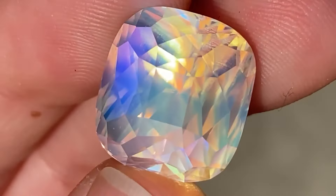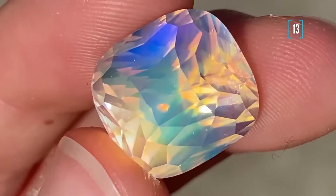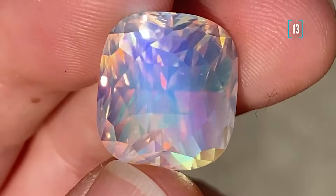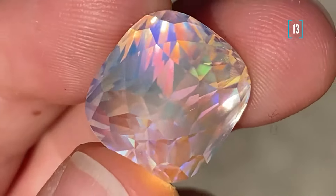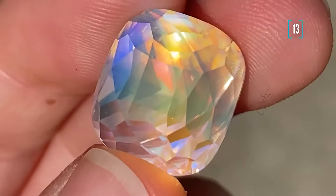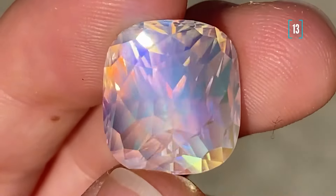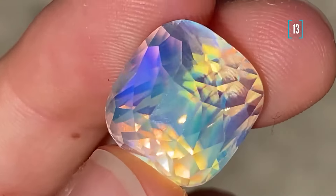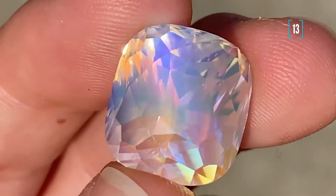Number 13 on our list. This is a simply gorgeous rainbow moonstone from Madagascar. We have actually been to Madagascar and have developed some great relationships with local mine owners, so we have got a steady supply of these stunning gems. You can choose from a variety of sizes. And let me tell you, these rainbow moonstones are becoming increasingly attractive as investments.